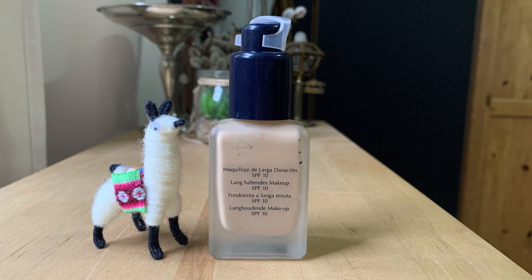Next is my Estee Lauder Double Wear Stay in Place Makeup, which I used 29 times. And I am still enjoying this, but I have noticed that it's not sticking to my nose quite like it used to. And I'm wondering if that's because my nose has gotten even oilier, or if it's because the formula is starting to change. But it's not separating in the bottle, it still smells perfectly fine, it feels normal, and it's acting normal everywhere else on my face. So for now, I'm just assuming it's me. Hi, I'm the problem. It's me.